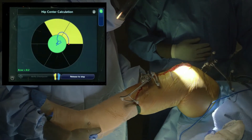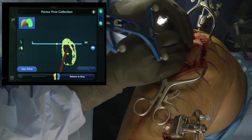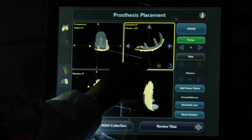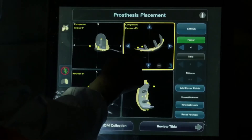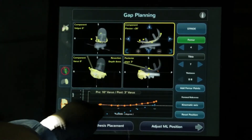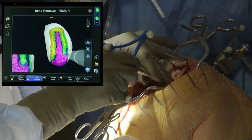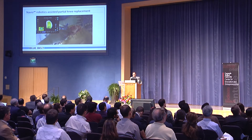During surgery, the surgeon uses our computer navigation to reconstruct a three-dimensional image of the patient's anatomy, then plans the location of the implants before making a single bone cut — he can picture his x-ray before even making the incision. Then he takes our handheld robotic tool and uses it to execute the surgical plan. It's like coloring in the lines, mowing your lawn — if you can follow the colors, it won't make a mistake. The result: it goes in perfect every time.